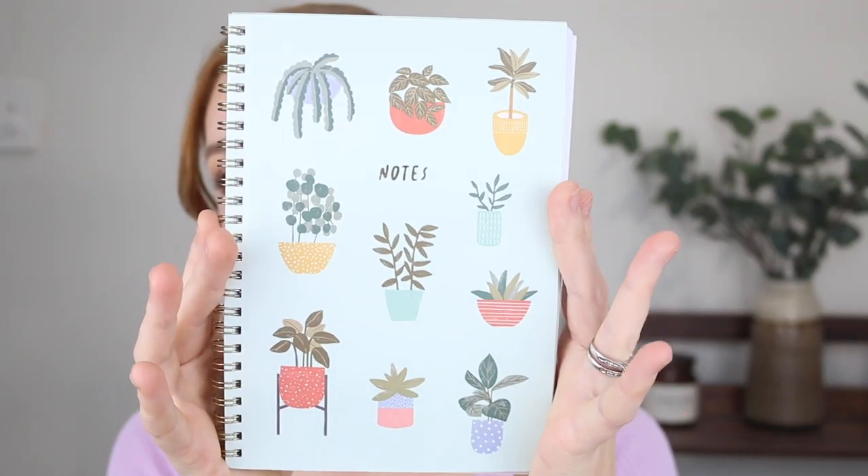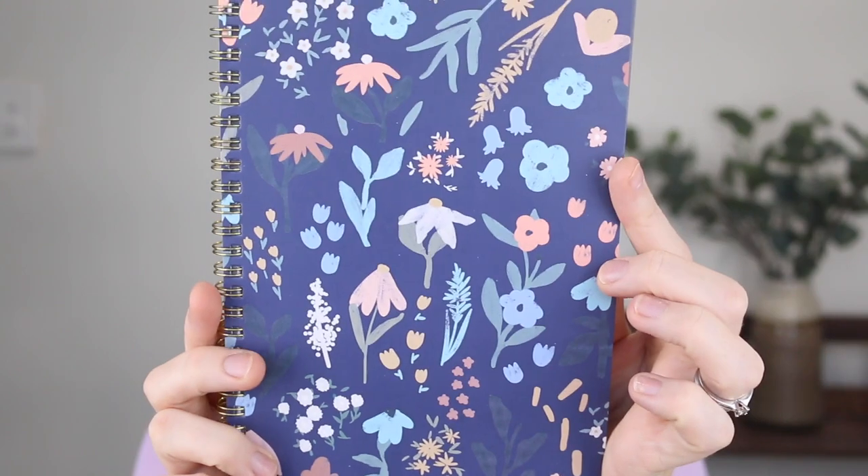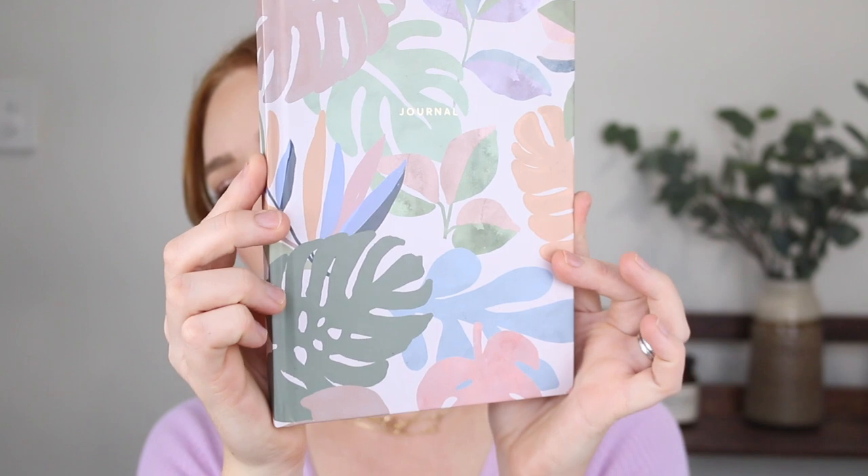Next, I picked up some notepads — I cannot go past a Kmart notepad. I have to write down everything or I forget it, so I go through an extreme amount of notepads. I got one with a plant design, one with a beautiful floral pattern in a spiral notebook format — those were only $3 — and then this one has a hardback and says journal on the front with a beautiful pattern. I'll try to link everything mentioned today down below so I can help you find them faster.